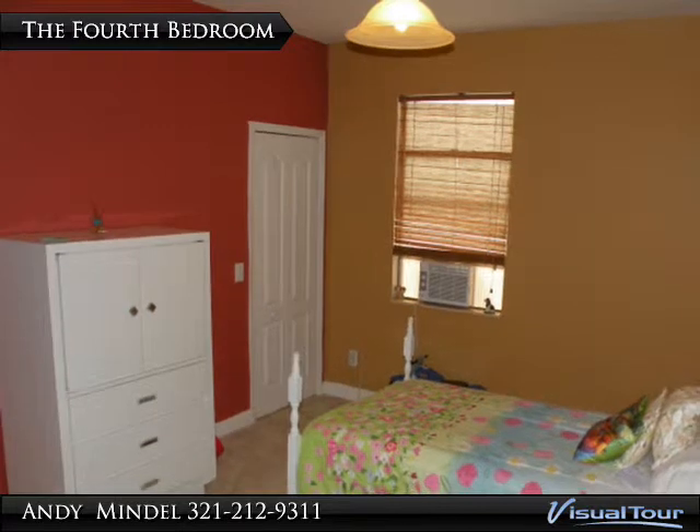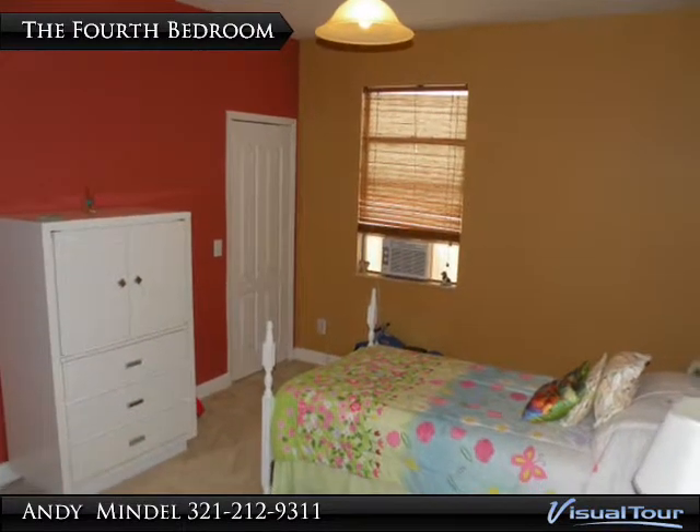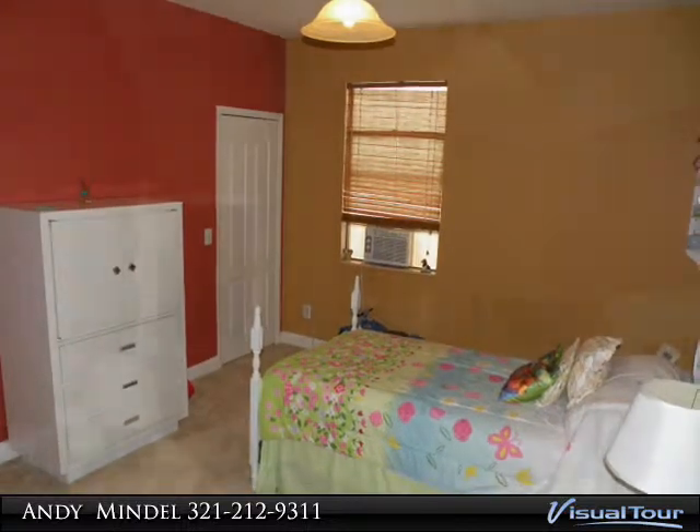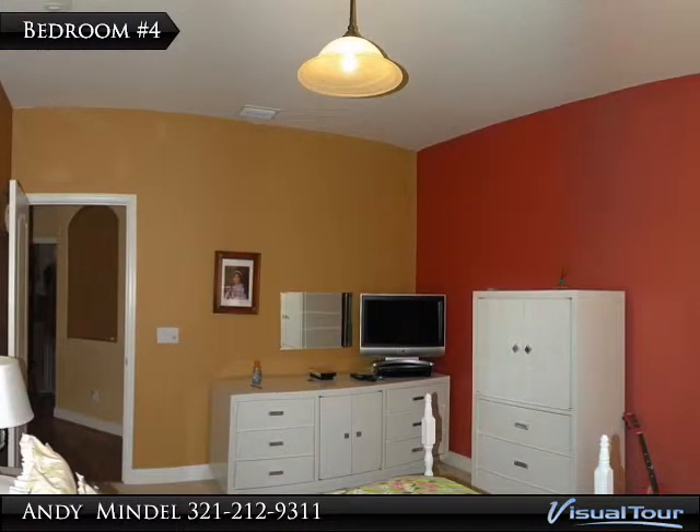The fourth bedroom is slightly larger, measuring 13 by 11 feet, and features a large walk-in closet. The master bedroom is located across the hall from this bedroom.